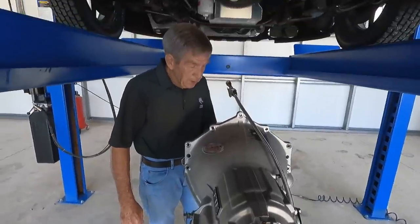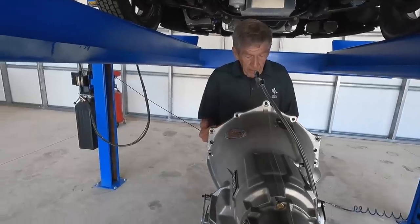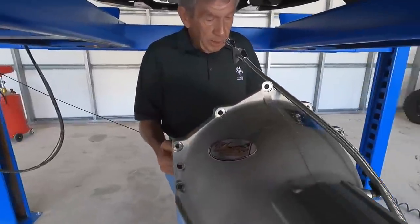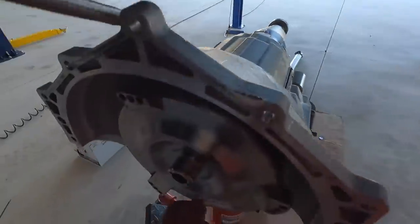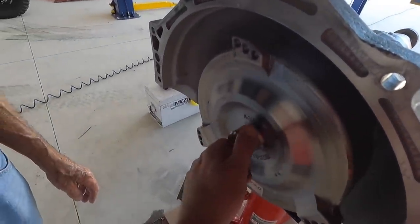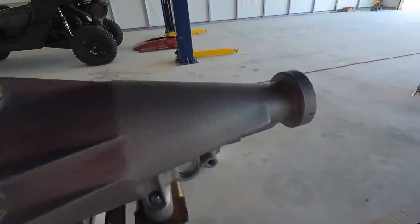The other critical portion is the converter spacing — it has to be 125 thousandths, plus or minus 5 thousandths. Before I just had one grade-eight washer as my measurement, but now we're going to do it the correct way so we don't burn up a transmission again. We don't need that thing smoked again. Let's get it in.